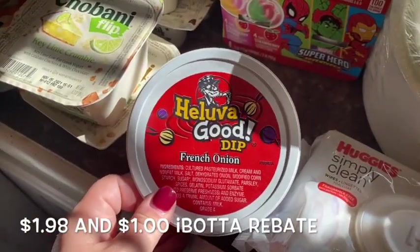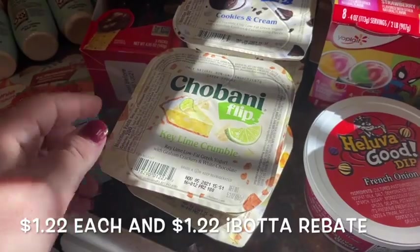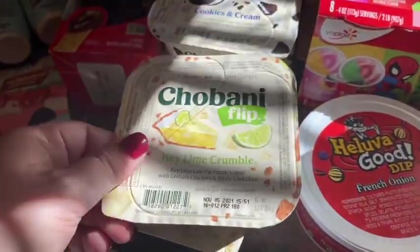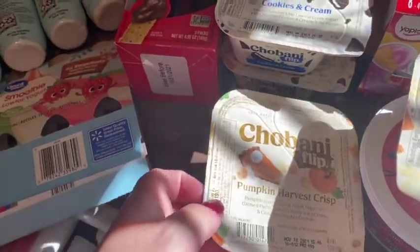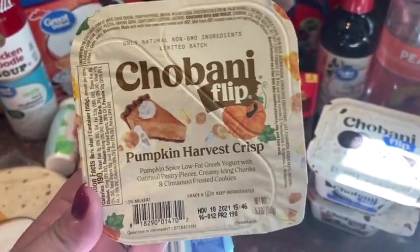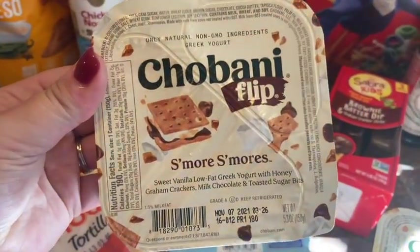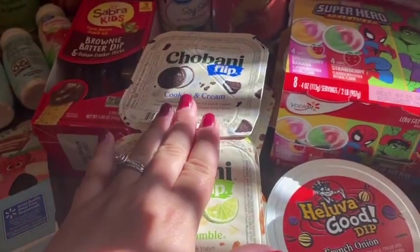I grabbed another thing of this dip — it's so good, it's our favorite. These are mine and my husband's favorite yogurts: the Chobani flips. It has yogurt on one side and crunchy topping pieces on the other that you dump in. My favorite flavor is the key lime crumble — oh my gosh, it is so good. I got pumpkin harvest crisp for him since he loves pumpkin, that's a seasonal flavor, plus cookies and cream for him because he loves Oreos, and s'mores for me. If you like flavored yogurts with bits and pieces, definitely try those out.